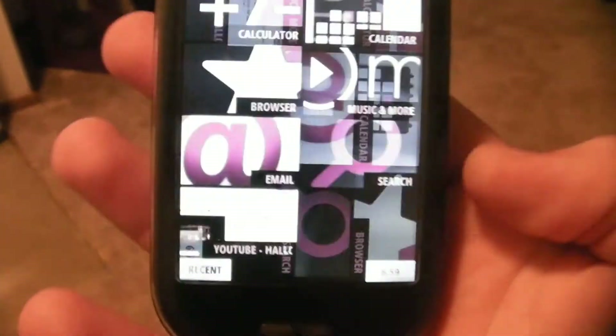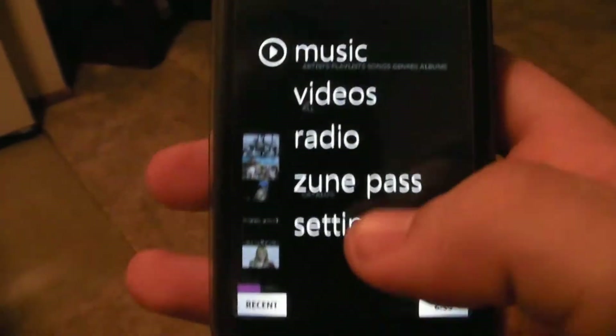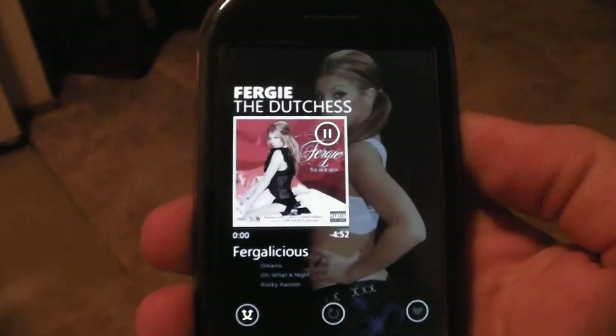Let's go back to the Zune player that I was about to go to before my phone decided to freeze up on me. Like I said, it's basically like the Zune. There's music, etc., and you can turn it down.